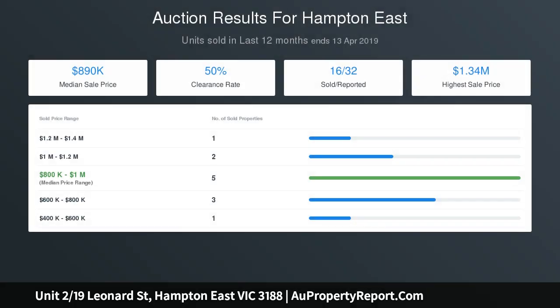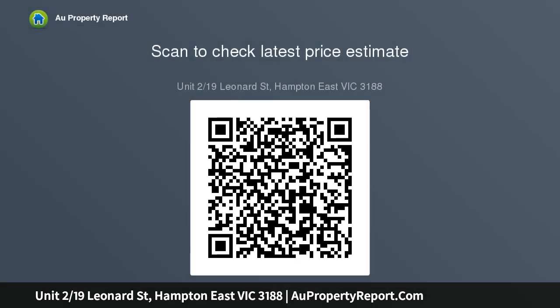Discover a pair of versatile and open living and dining areas. One of the sunlit spaces is more formal in nature, while the other adjoins a deluxe kitchen with a stainless steel dishwasher, walk-in pantry, and ample bench space — designed and constructed with uncomplicated flow.